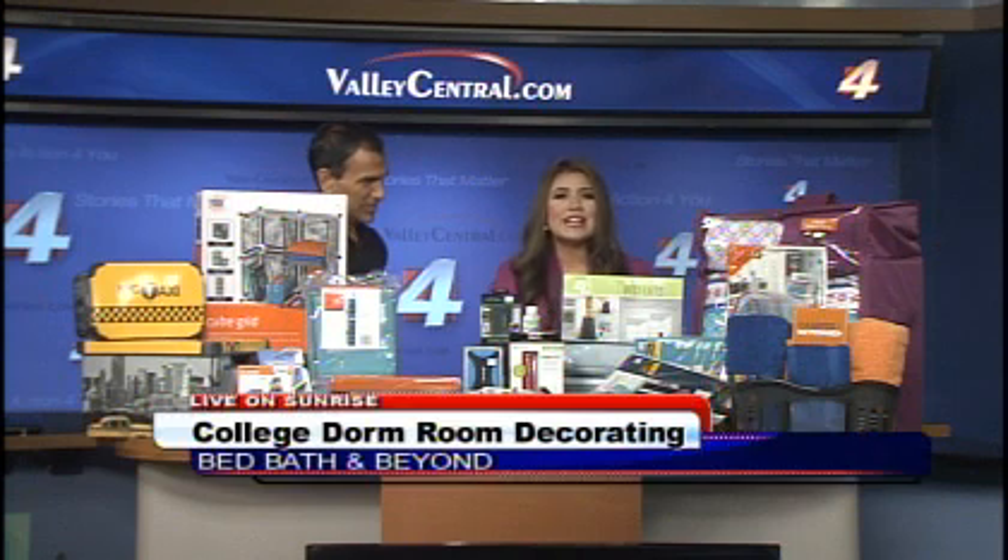And new at this hour, thousands of Valley students are gearing up to head off to college. Sometimes half the battle is making your home away from home as comfortable as possible. Phillip Rocha with Bed Bath & Beyond is here with trends and ways to get the most use out of your space.